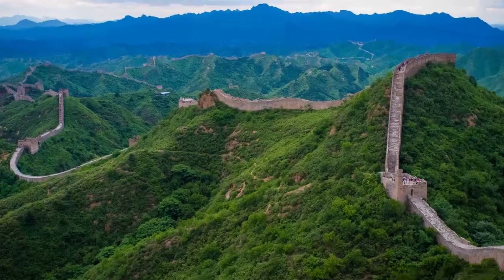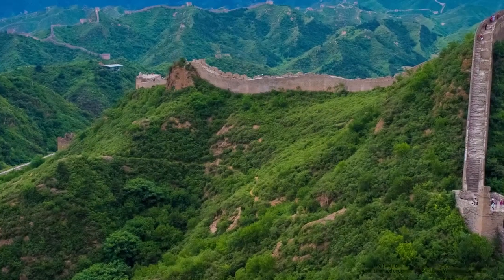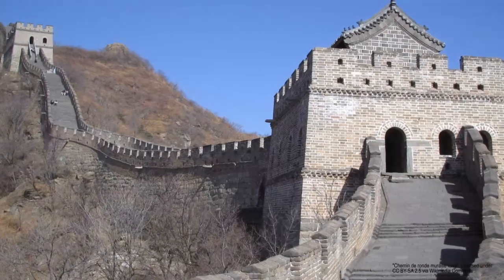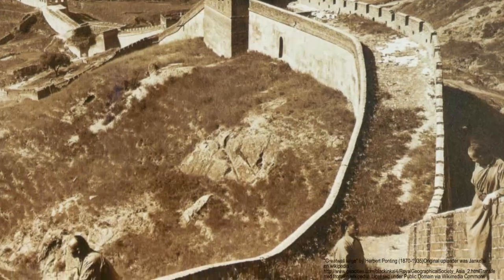The Great Wall of China was constructed over a period of 2,000 years and completed its final form in the year 204 BC. Mortar, made from rice flour, was used to build this 8,850 kilometer long frontier, which was supposed to protect China from invading Hans.